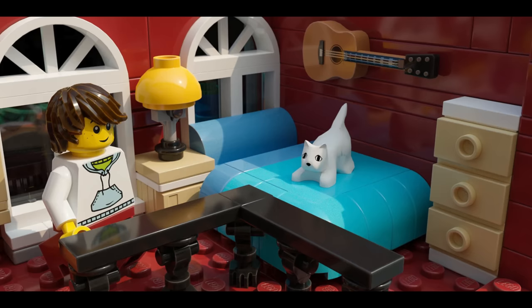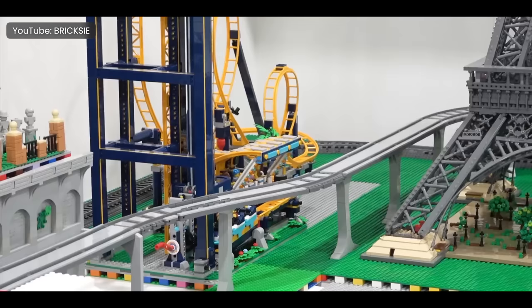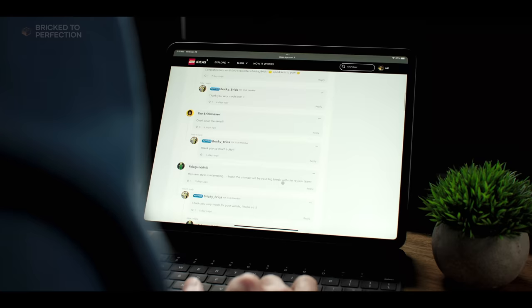One of the standout features of this ice cream parlor set is the railway built into it, allowing a train to pass through and seamlessly integrating it into a larger LEGO city setup. With just over 8,000 supporters, this set is well on its way to reaching the 10,000 supporter club. Although LEGO typically doesn't choose modular buildings for their Ideas projects, you never know when LEGO might make changes to their program and surprise us all.